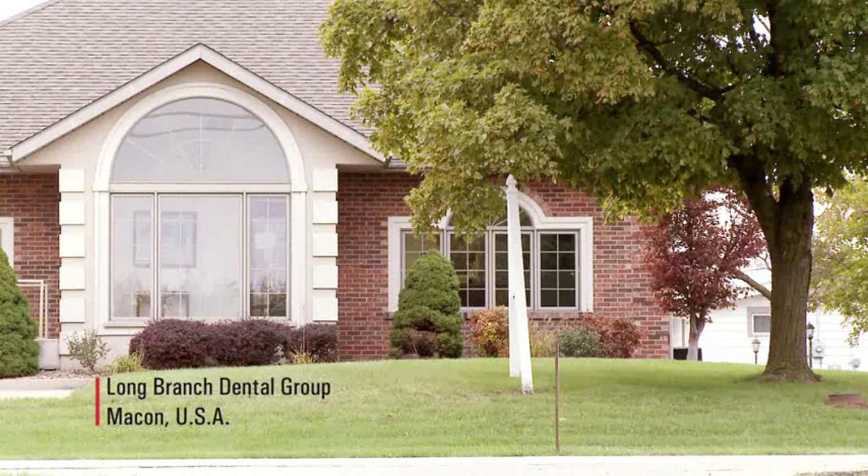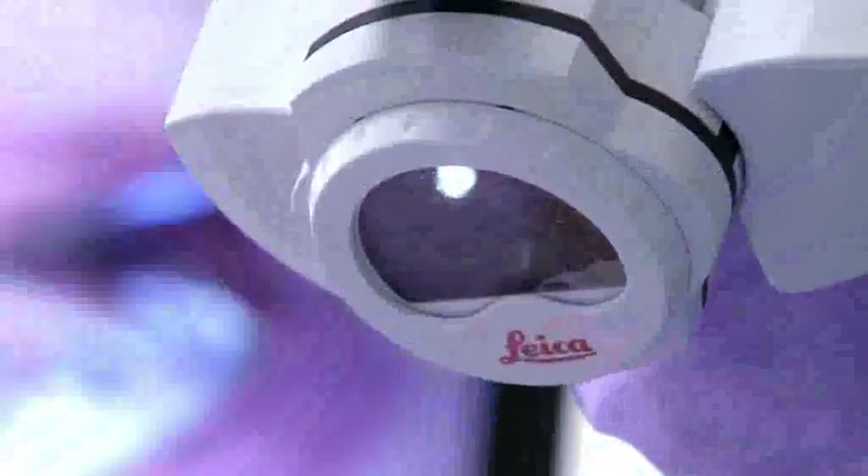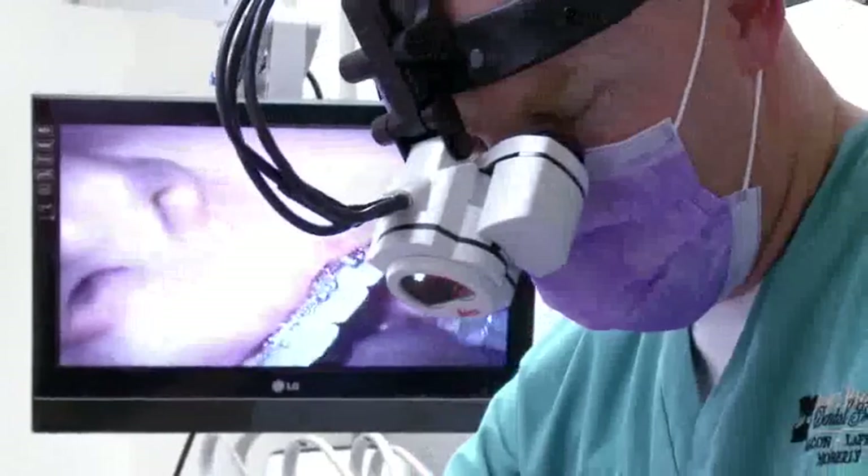It magnifies. It autofocuses. It acts just like your eyes will act. Where you turn your head or your eyes, the head-mounted microscope follows you. I think most dentists would feel the same way I did — wow, I've been missing a lot in the past, and now I can see what I'm doing.